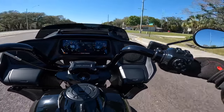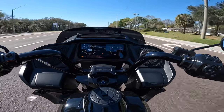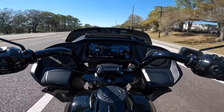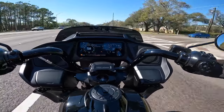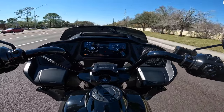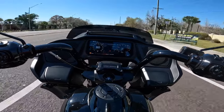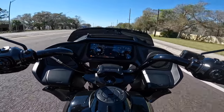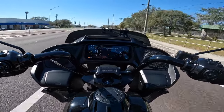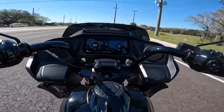The wind on the 24 is definitely hitting different on the road glide, just like it did on the street glide. I don't know, maybe it's because I'm used to the 23 and the comfort I have on that bike, but the wind definitely feels more present than it did on the 23 — though definitely not as bad as the 23 street glide or the 24 street glide.